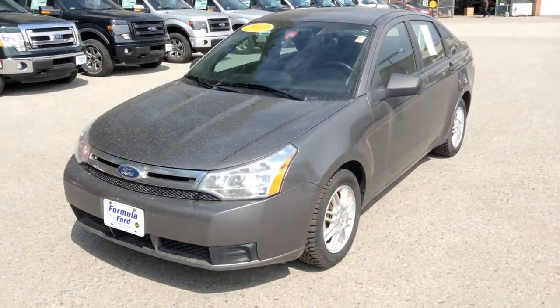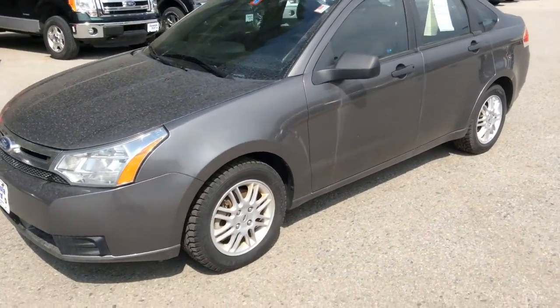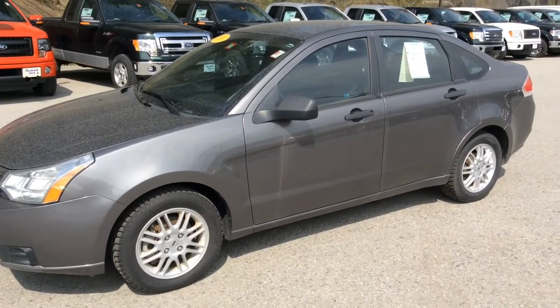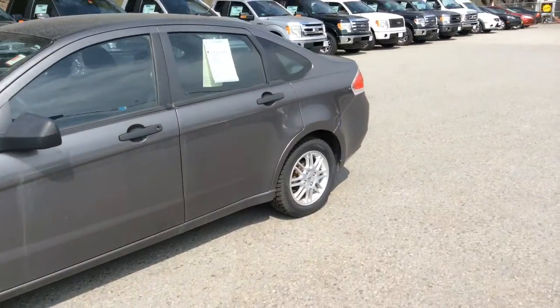Thought I'd take a minute here and make you a video of the actual car. It was actually owned by our office manager here, so it was bought here, serviced here, and obviously well maintained. I'll give you a tour of the outside and then show you the interior here in just a second.